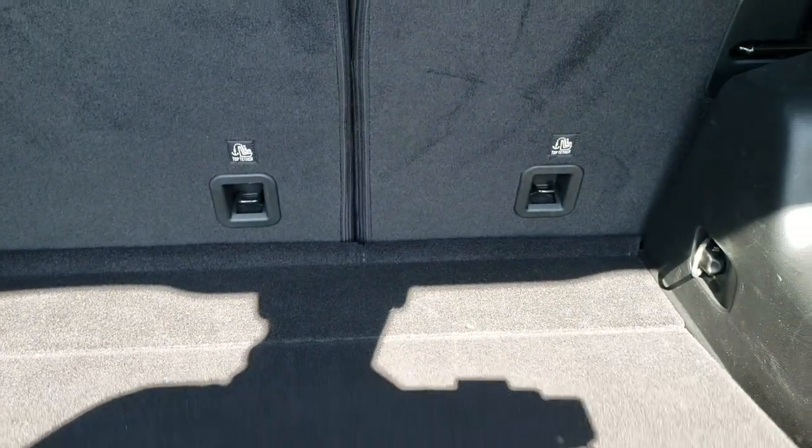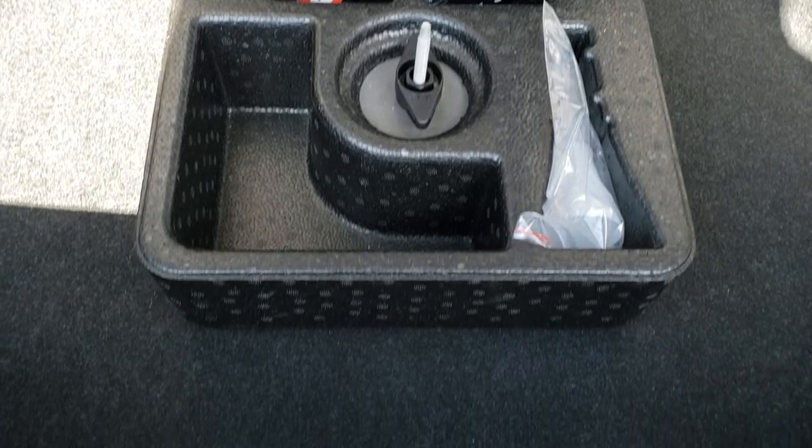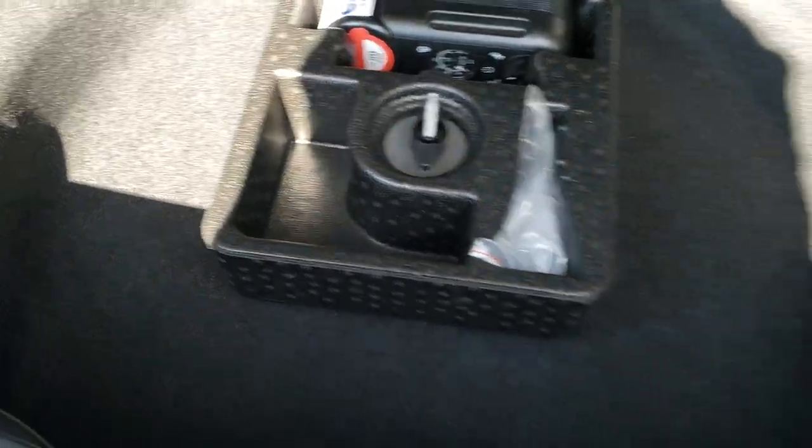This is a manual liftgate. The back storage area is very nice and clean and those rear seats do fold down for extra storage. It has the Mopar tire inflator kit because this is a front wheel drive vehicle — front wheel drives only come with the inflator kits.